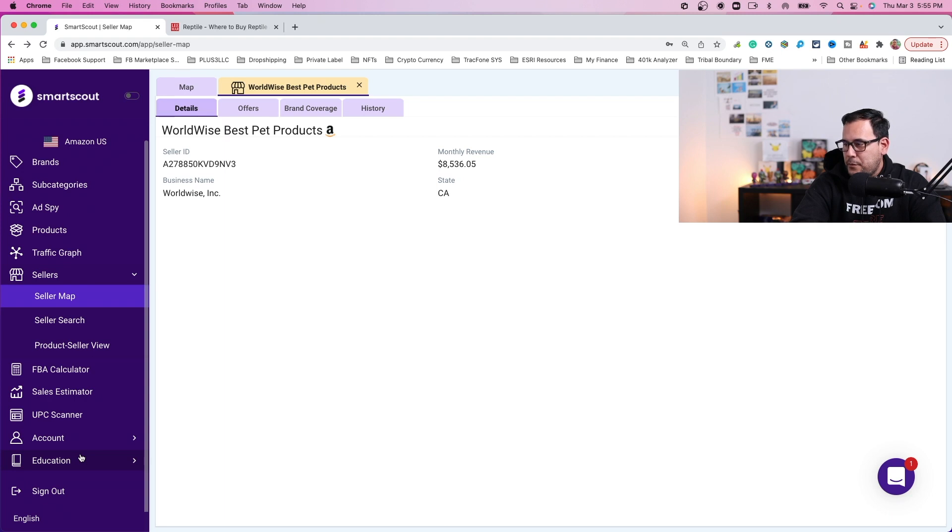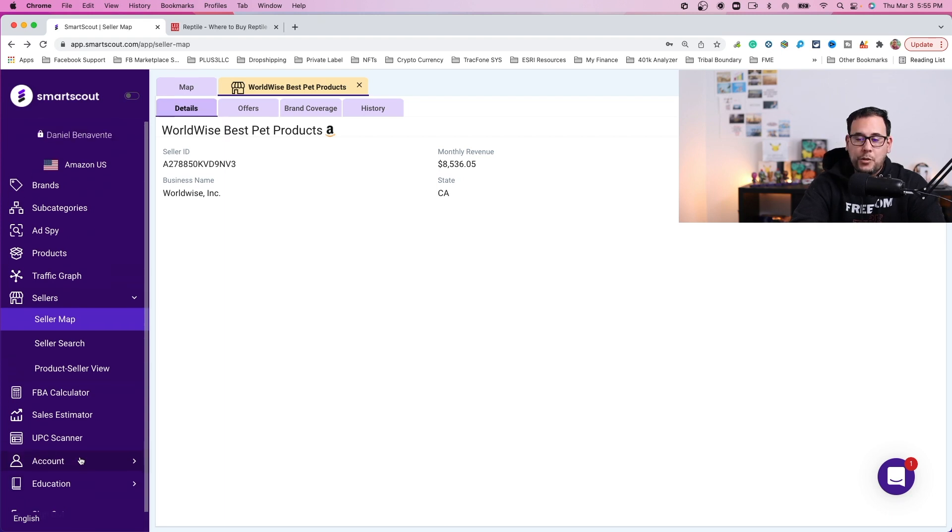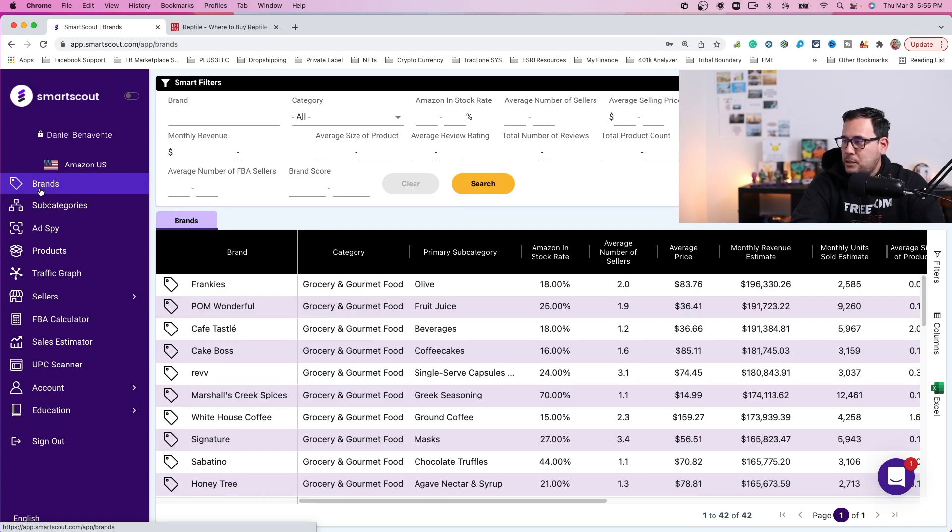You can actually go down a rabbit hole exploring a lot of the features and information within SmartScout, but there's a ton of information — too much to go through in one video. That's why I wanted to focus on the brands tab. The link is in the description if you're interested in exploring this powerful tool.